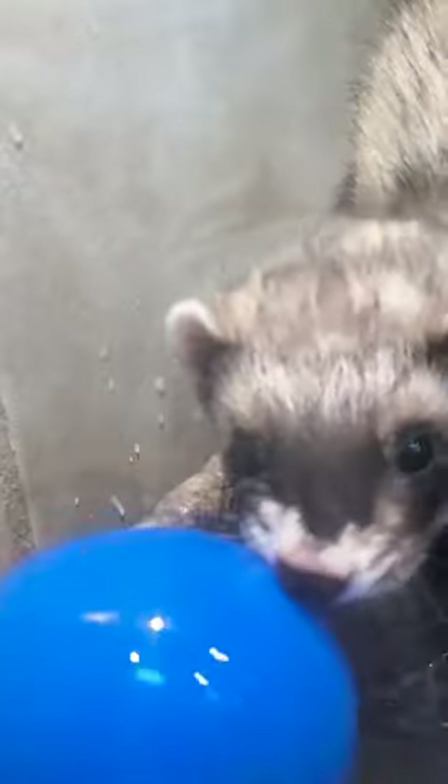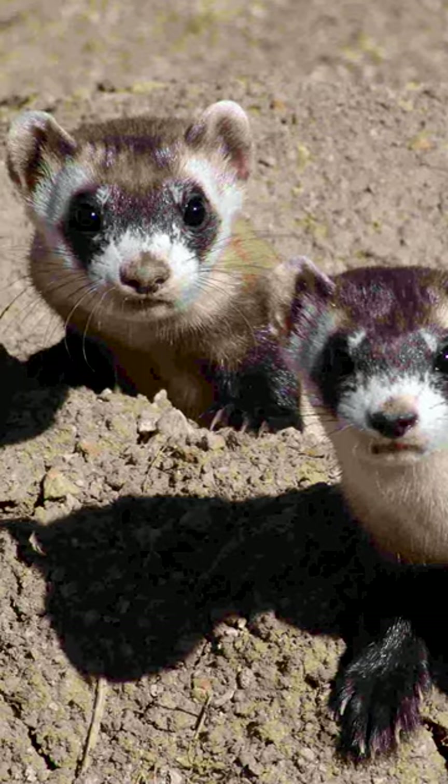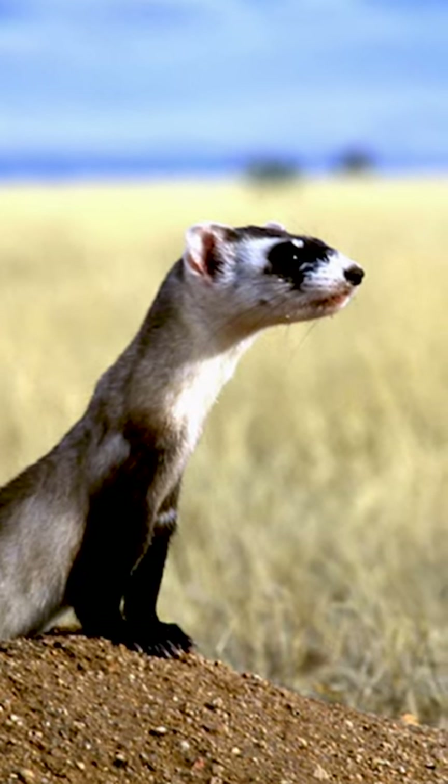Even though they might physically look similar and sometimes share the same coloring, they actually have a lot of differences. Domestic ferrets like Alfred are of European origin and have been domesticated for many years. Black-footed ferrets are the only ferret native to North America and once thrived across grass prairies from Canada to Mexico. Wild European ferrets are more opportunistic and tend to live in various dens, whereas black-footed ferrets only live in the underground burrows of prairie dogs. Black-footed ferrets are nocturnal, whereas domestic ferrets are crepuscular, or active at dawn and dusk.